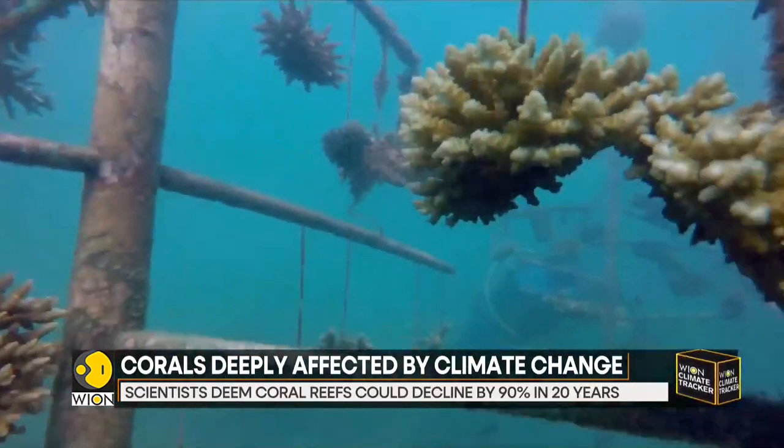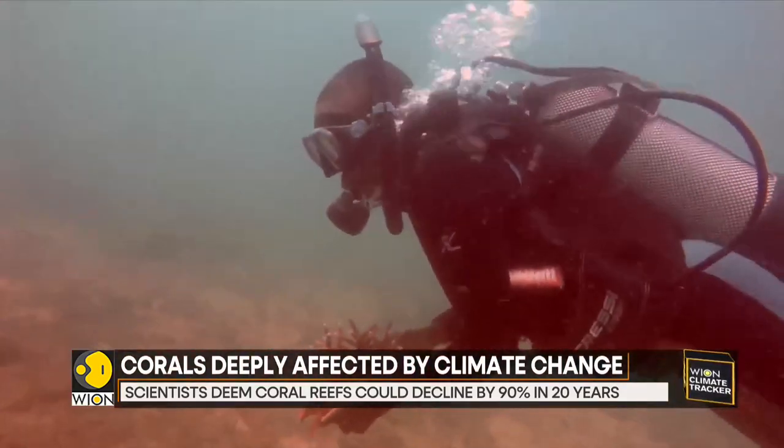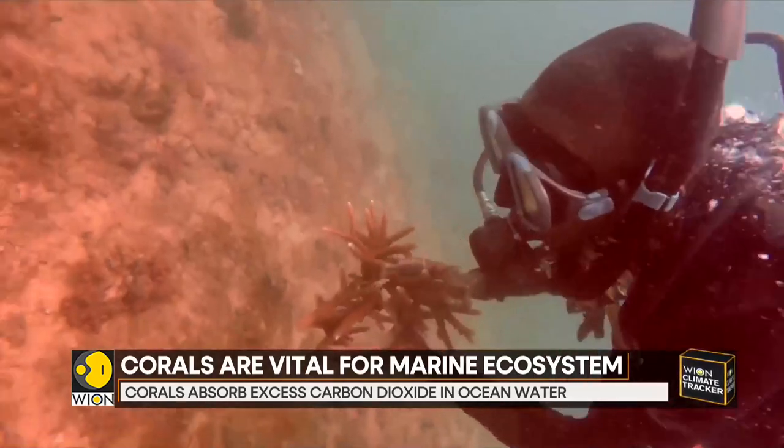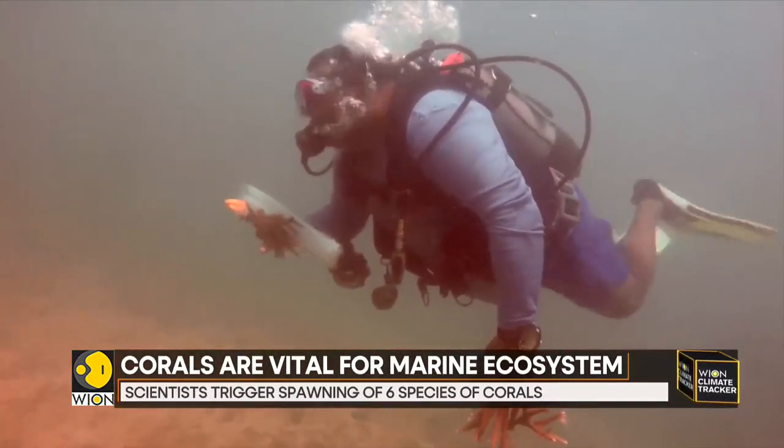By protecting our coastlines against strong waves, they are also a natural habitat for many fish and other marine species. Moreover, they also absorb the excess carbon dioxide in the water.